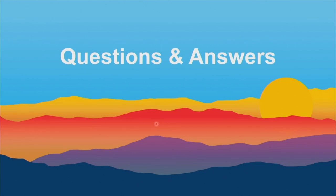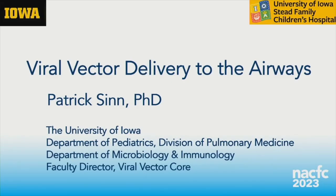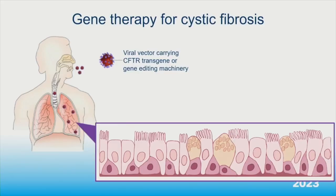Next up: Patrick Sinn from the University of Iowa, whose talk is titled 'Viral Vector Delivery to the Airways.' I have nothing to disclose. When I think of gene therapy for cystic fibrosis, I think of two subgroups: gene addition, where we deliver the CFTR gene, or gene editing, where we deliver CRISPR, ABEs, or prime editing. Either way, it comes down to efficiency — you need to deliver efficiently to many cell types across the very large surface area of the lung.